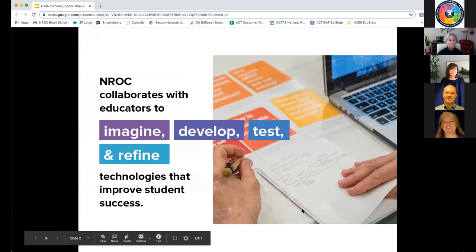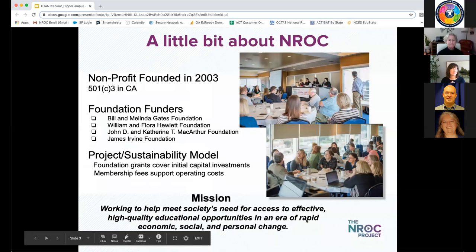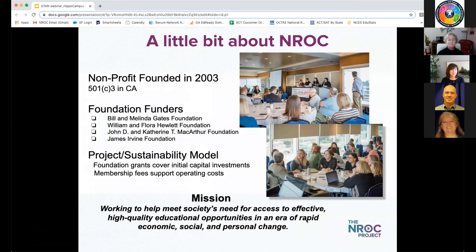NROC is focused on collaborating with educators such as yourself to come up with new ideas to engage students, develop content and tools to address those needs, test them with your learners and educators, and then refine those over time and get them out into the world so everybody can benefit. Our organization has been around for many years, founded in 2003. We are a non-profit, mission-driven organization, and our model — even though we're self-sustaining with paid memberships — is to work with foundations and other funders to build core content and educational technology assets that we then get out to you.